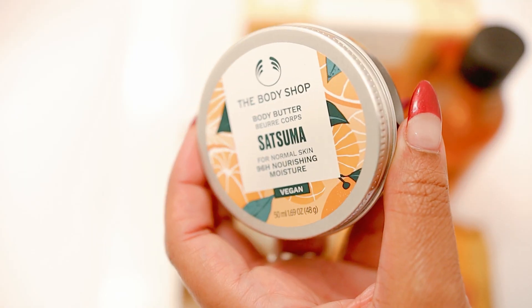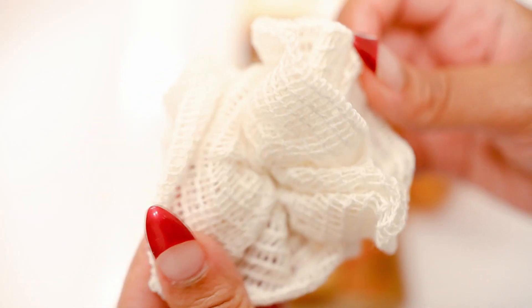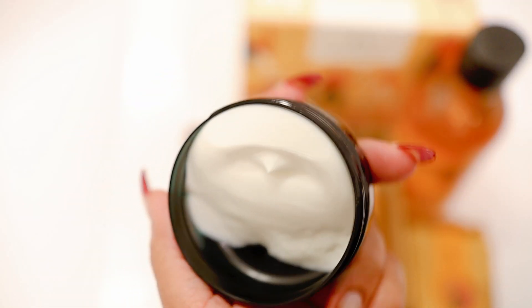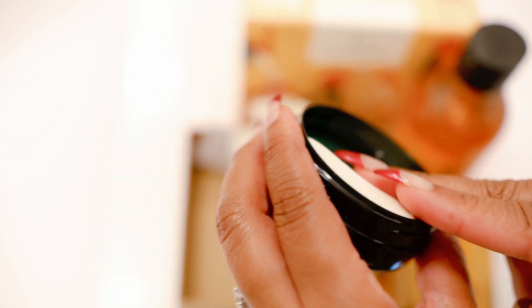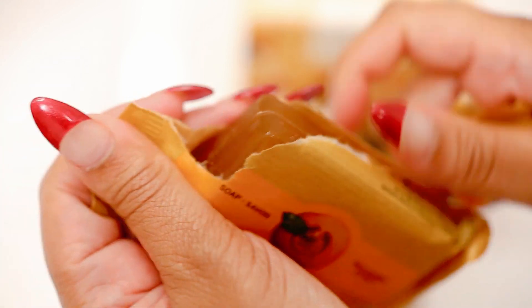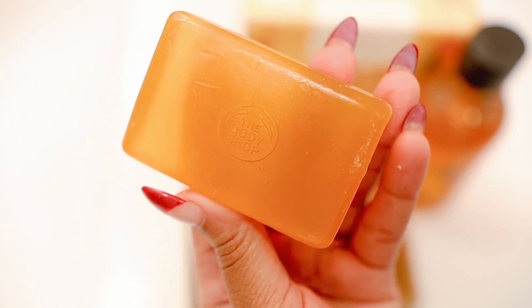It comes with the shower gel, the body butter, the hand cream, a bar of soap, as well as a mini rami bath lily. This set does brighten up the complexion and restore natural glow to the skin, which totally makes sense because most citrus fruits have brightening properties. I'm more of a body wash type of girl, but my partner does like using the bar from time to time, so I wanted to see how well it lathers — and it lathers really well.